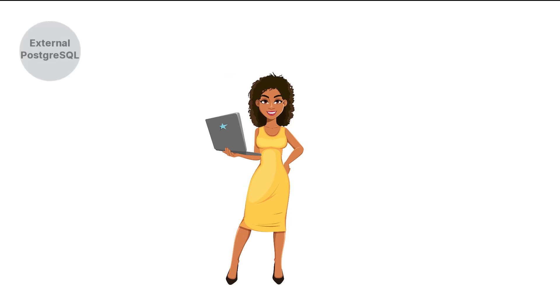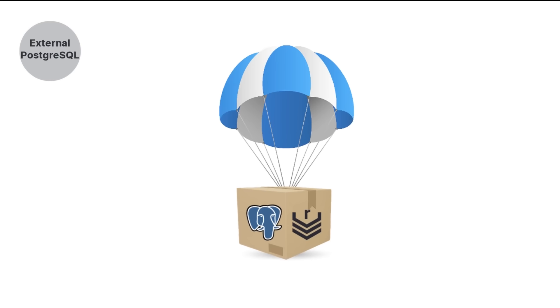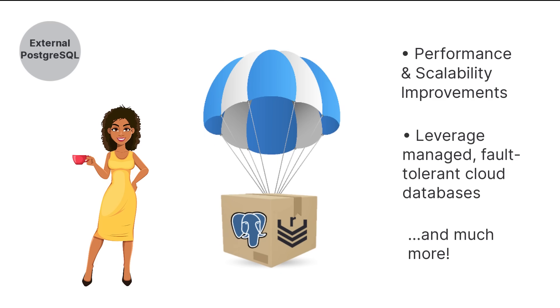Ever think to yourself that you'd like the option to use an external Postgres database with Nexus Repository? Well, now you can. This brings several benefits, including performance and scalability improvements, and the ability to leverage managed, fault-tolerant cloud databases, just to name a few.